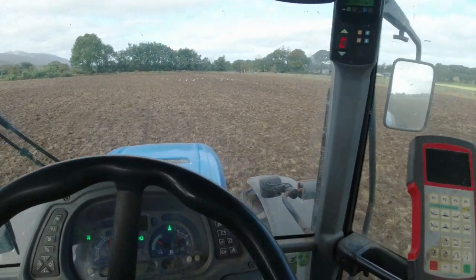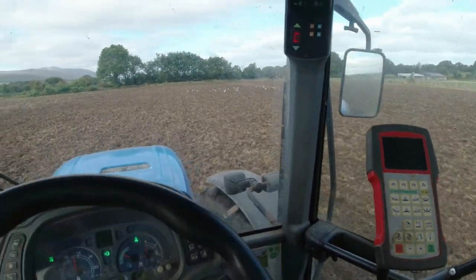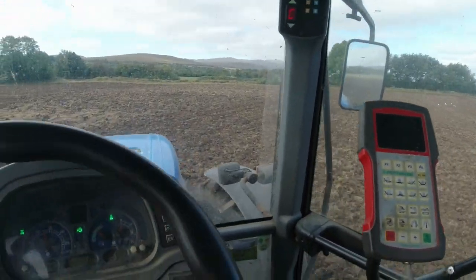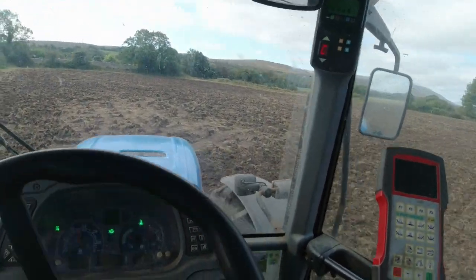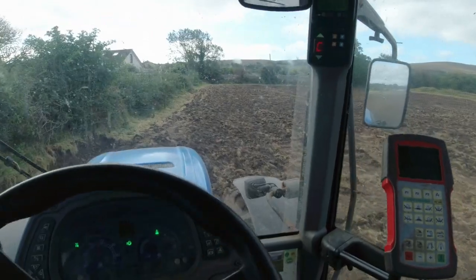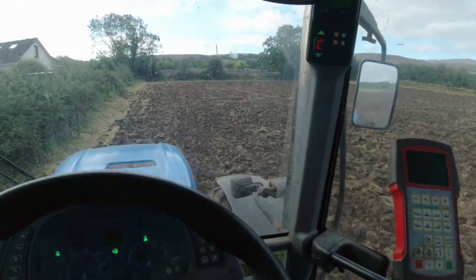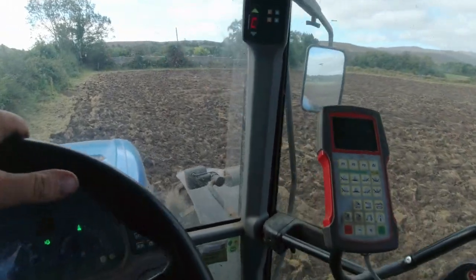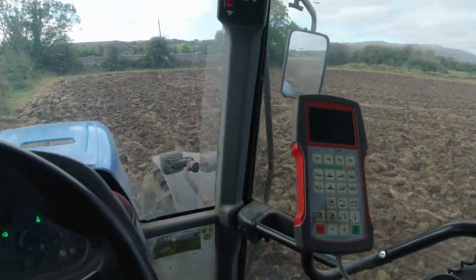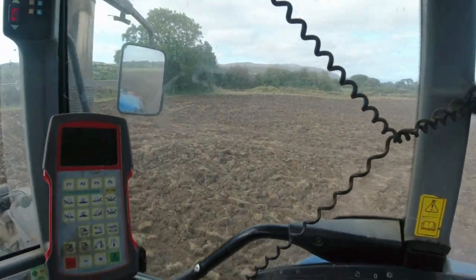Once we left here yesterday we went and seeded that job that we were discing the other night, so it's another one thankfully ticked off the list. I would say this is my last bit of discing for this year. I've this to seed today and I have more seeding to do after that, which is kind of a herbal mix that's going in — it's a long-winded story but we'll show you that going on too.